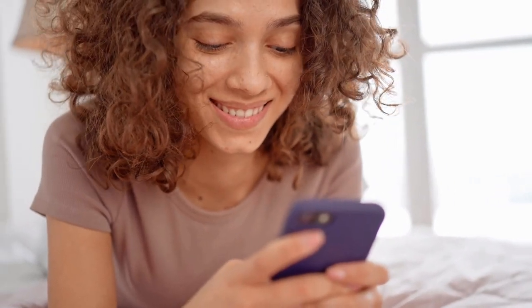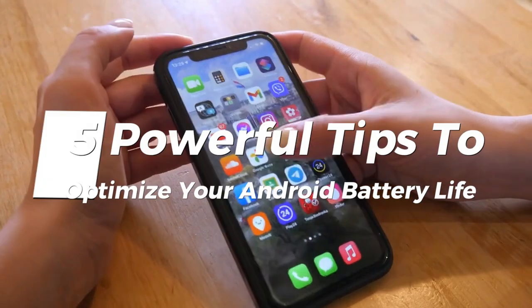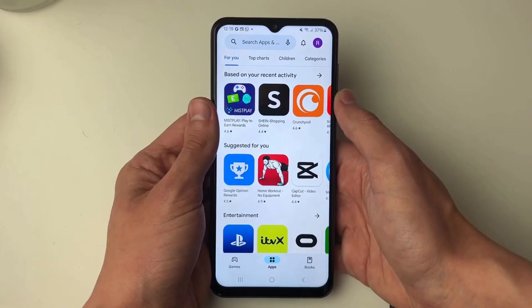Hey everyone, welcome back to our channel. Are you tired of constantly charging your Android device? Today we are sharing 5 powerful tips to optimize your Android battery life. Stick around, because tip number 1 is a game changer. Let's dive right in.